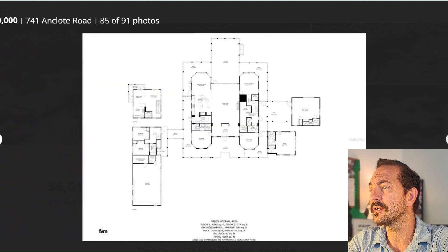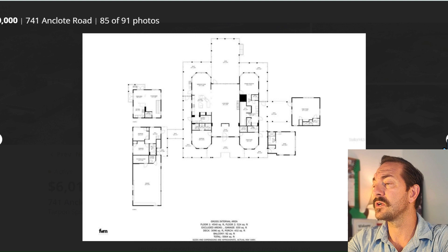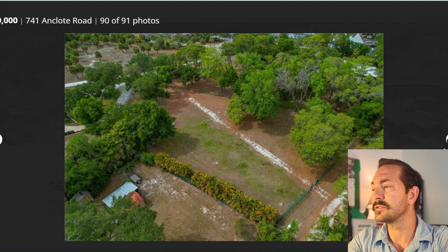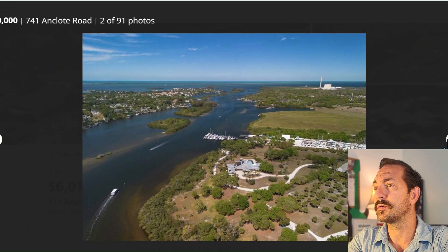Here's your property right down to where you access the water. Here is the floor plan, another floor plan, the floor plan for the in-law suite, and additional layouts. Gorgeous piece of property.